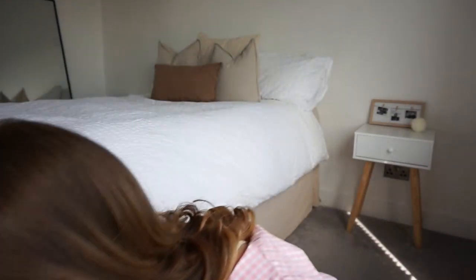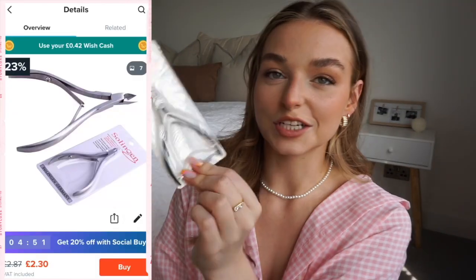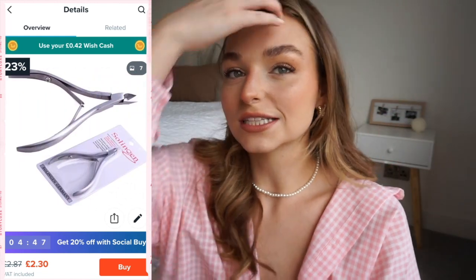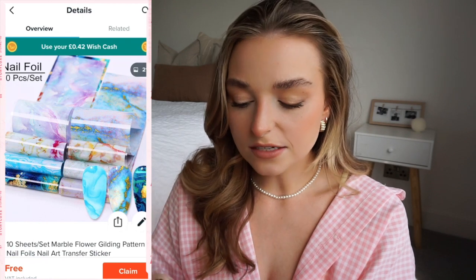Then I got very bog-standard cuticle cutters. I don't have any of these and I think to get a salon-quality manicure it really helps to neaten up your cuticles — if you see any tutorials online they always use these, so I thought I should get some.